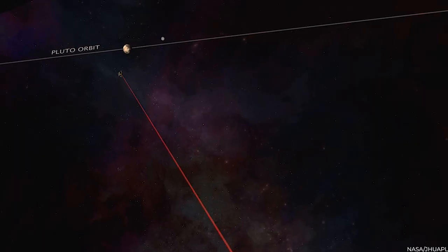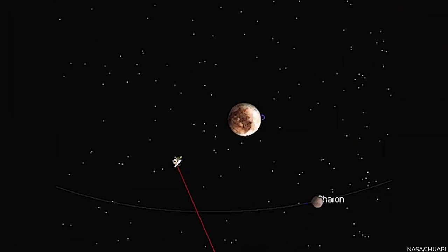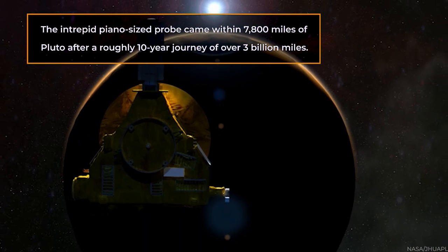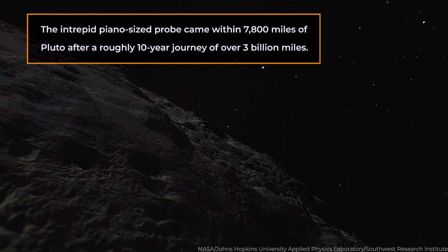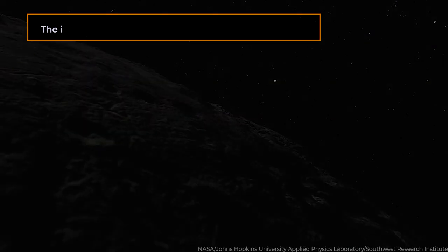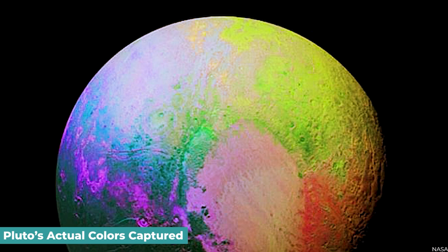The New Horizons probe's close brush with Pluto lasted 6 days after almost a decade in orbit. The piano-sized probe came within 7,800 miles of Pluto after a roughly 10-year journey of over 3 billion miles. Scientists were fortunate enough to watch the surface of this faraway globe in breathtaking, colorful detail for the first time.